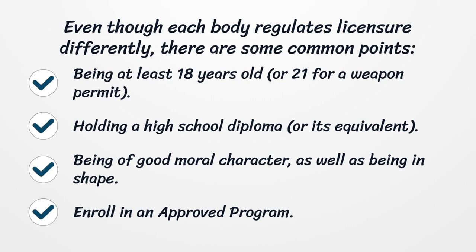Being at least 18 years old, or 21 for a weapon permit. Holding a high school diploma or its equivalent. Being of good moral character, as well as being in shape.